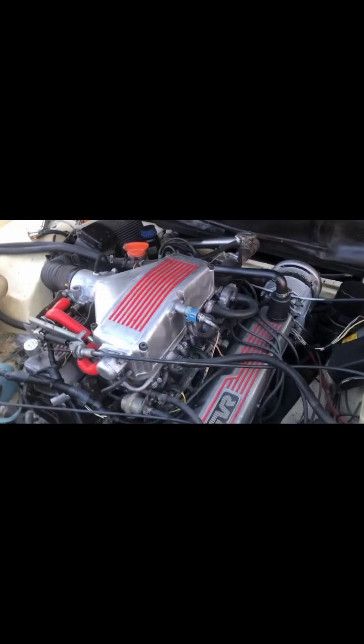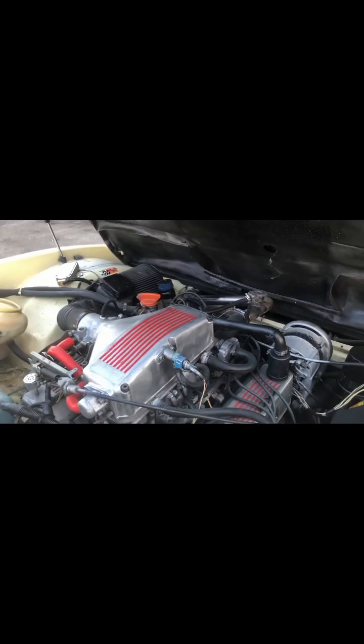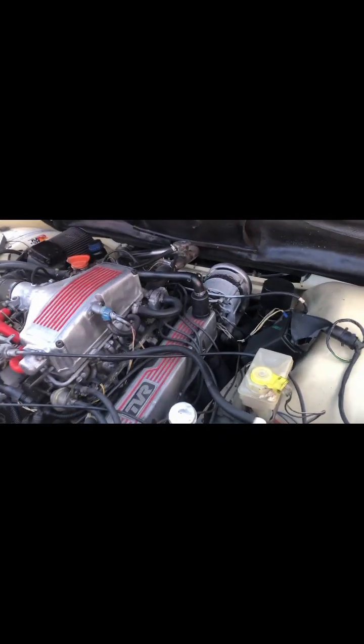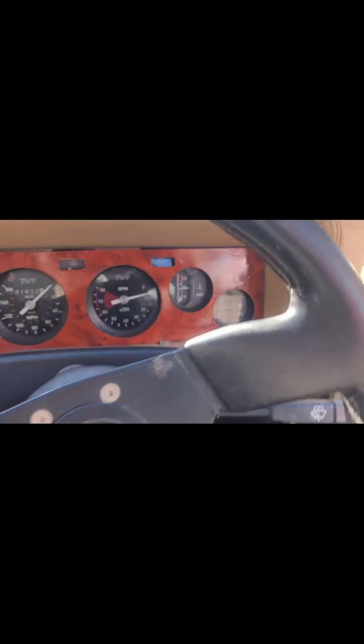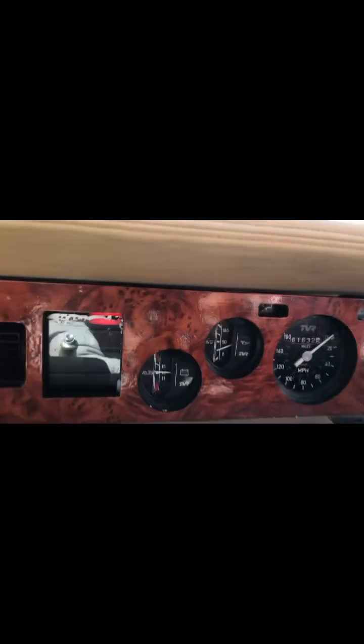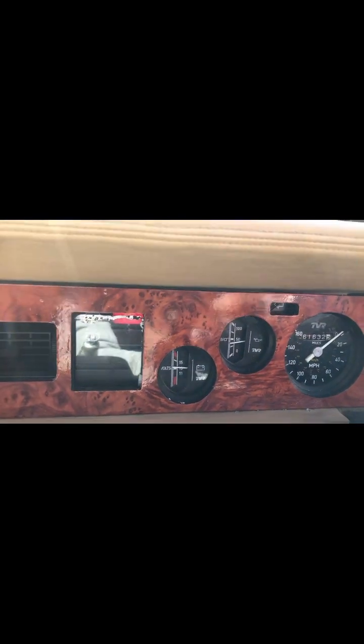The engine bay looks fabulous — all polished bits and bobs and silicone hoses. Good oil pressure.